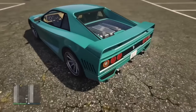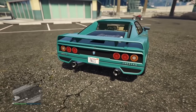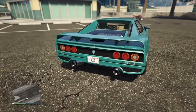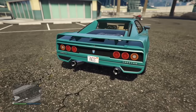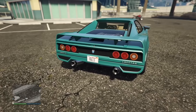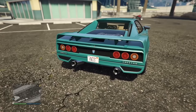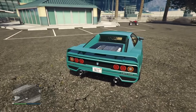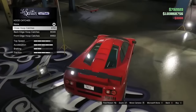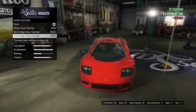The Cheetah Classic has zero badging on the outside to call it a Cheetah Classic. My theory is that it is only badged as 'Cheetah' because, as far as Rockstar is concerned within the GTA universe, this is still a Cheetah — just an older one. The GP1 has hood catches in the front, but the engine is in the back, so why would it need hood catches in the front where the engine is not?